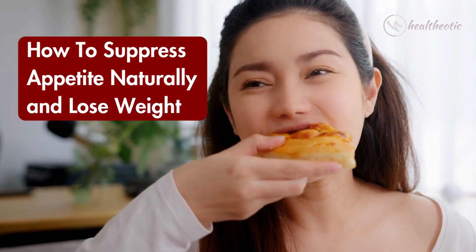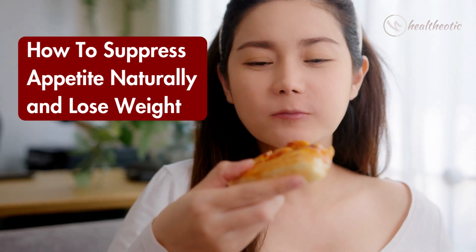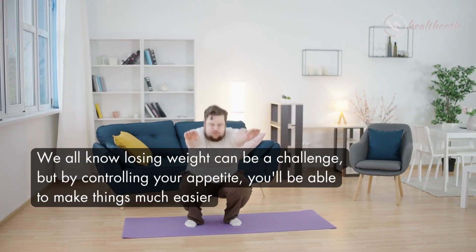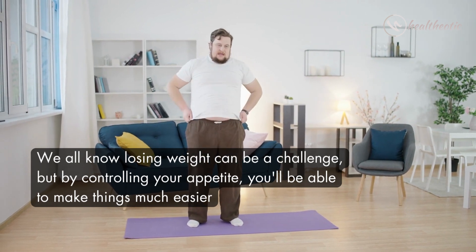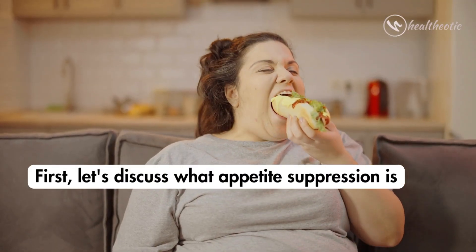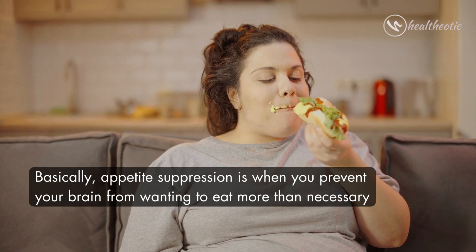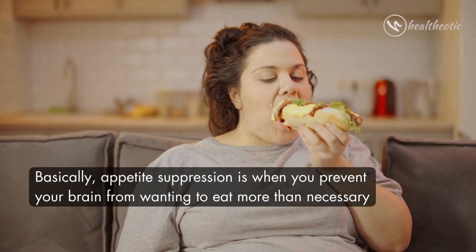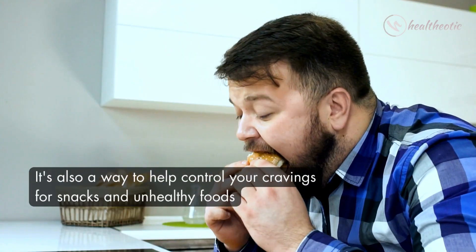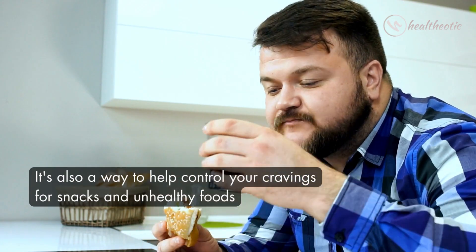Hello everyone, today I'm here to talk to all of you who are looking to suppress your appetite naturally and lose weight. We all know losing weight can be a challenge, but by controlling your appetite you will be able to make things much easier. First, let's discuss what appetite suppression is. Basically, appetite suppression is when you prevent your brain from wanting to eat more than necessary. It's also a way to help control your cravings for snacks and unhealthy foods.